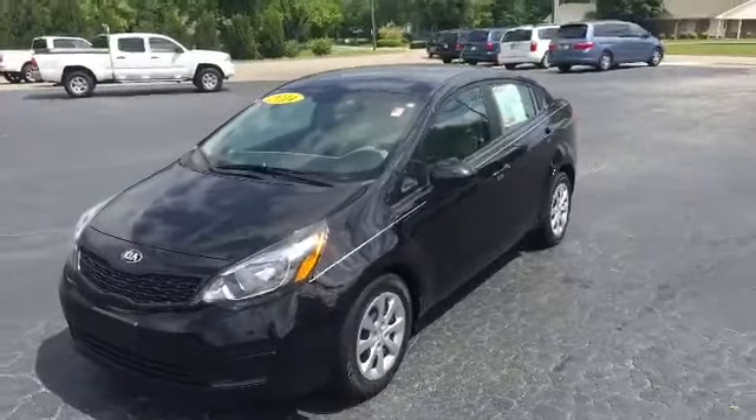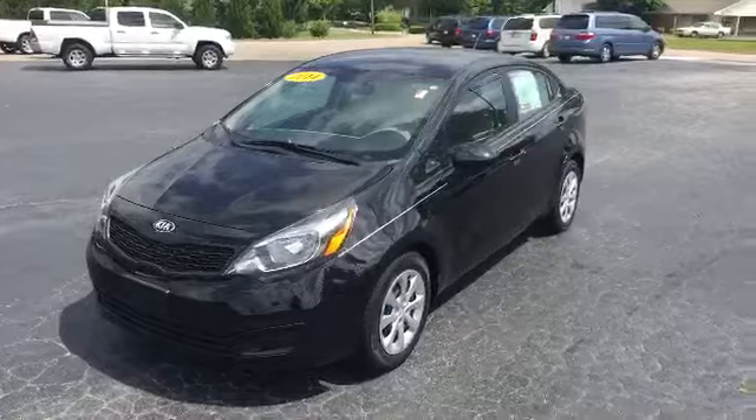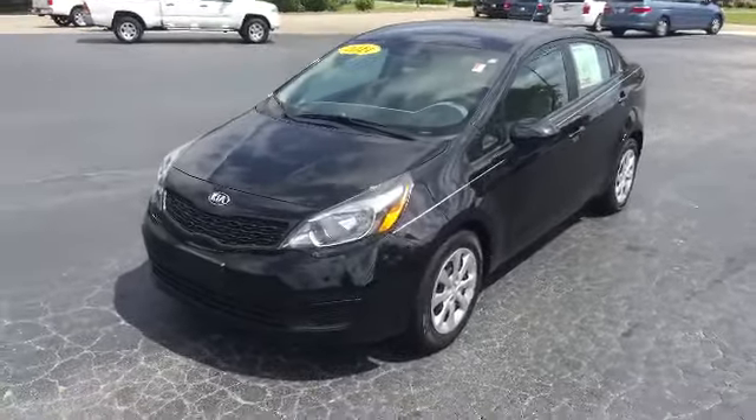And there you have it — your 2014 Kia Rio here at LaGrange Toyota. Give me a call at 706-882-2963 or stop by and see me. Ask for Mike Ward. Hope to see you soon. Thank you.